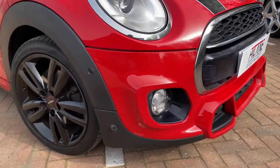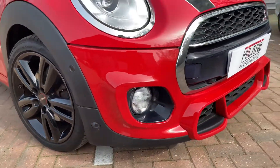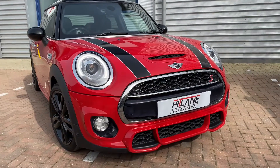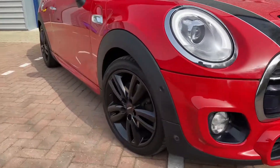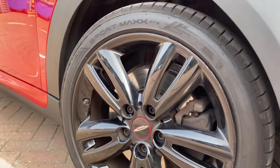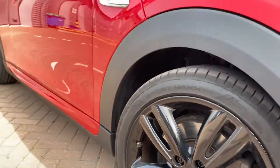It's got the full John Cooper Works chilli package, so you've got all the nice John Cooper Works bumpers, your John Cooper Works wheels in gloss black, and you've got the Dunlop Sport Max tyres all round.